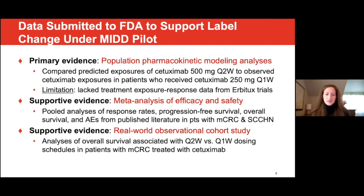The primary evidence in the submission was the population pharmacokinetic modeling and simulation analyses that compared predicted exposures of cetuximab 500 milligrams biweekly to observed cetuximab exposures in patients who received the 250 milligram weekly dose. However, these analyses lacked treatment exposure and exposure-response data from cetuximab trials. To supplement these results, additional supportive evidence was included: a systematic literature review and meta-analysis of clinical studies of patients who received weekly or biweekly cetuximab, and an observational cohort study comparing overall survival between weekly and biweekly dosing schedules in patients with metastatic colorectal cancer treated with cetuximab — which is what I'll discuss today.